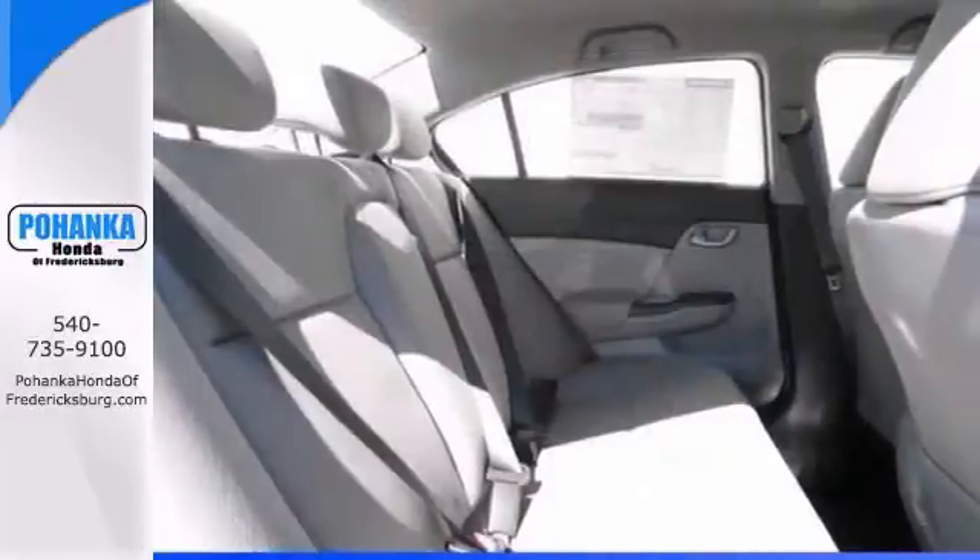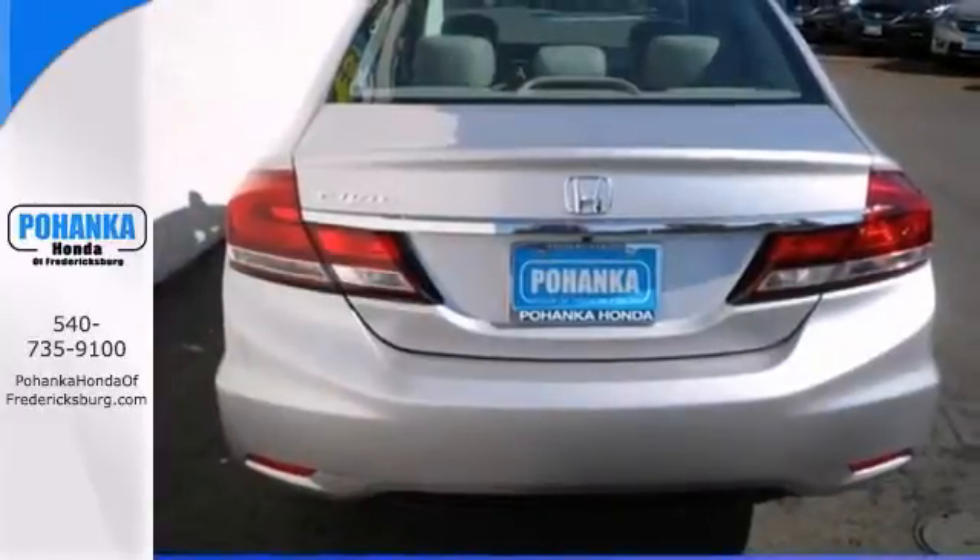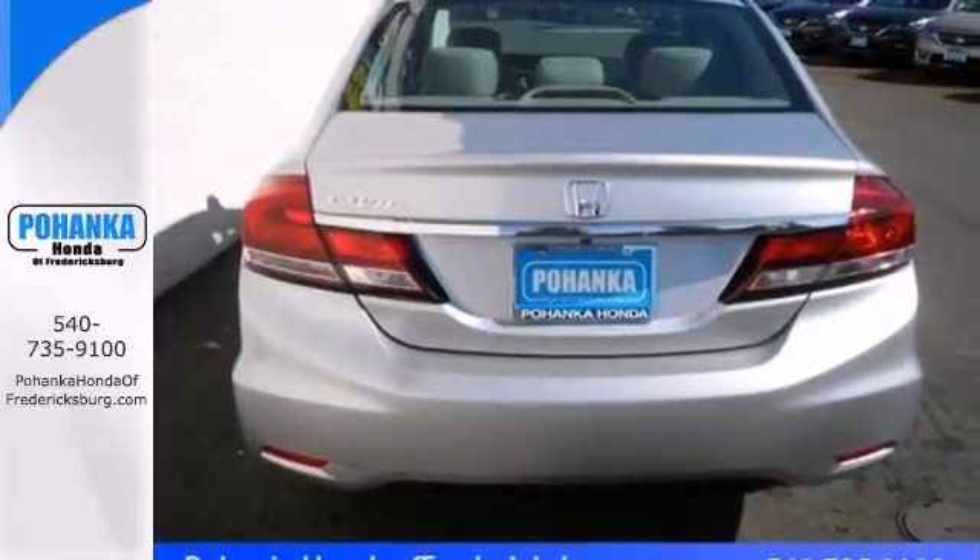It features a CD player, stability and traction control, keyless entry, and steering wheel audio controls. Come take a look.